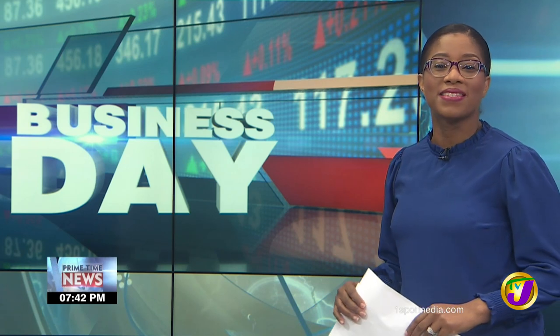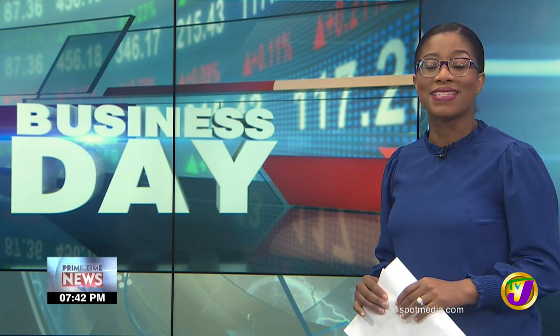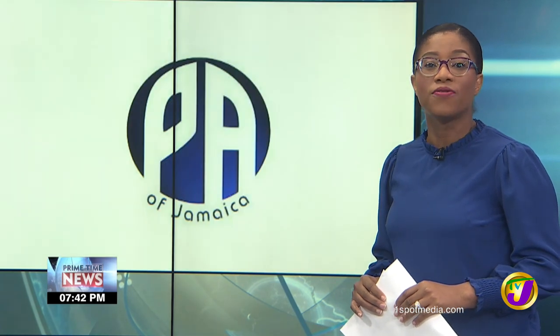Good evening and welcome to the Business Day. I'm Andrea Chisholm. The Port Authority of Jamaica is expanding its logistics facilities. This follows Wednesday's official opening of Kingston Logistics Park, which adds 18,000 square meters of warehousing capacity. Javon Keyes reports.